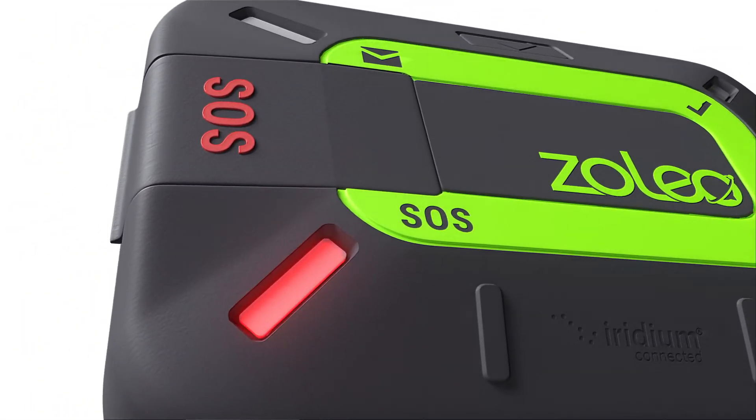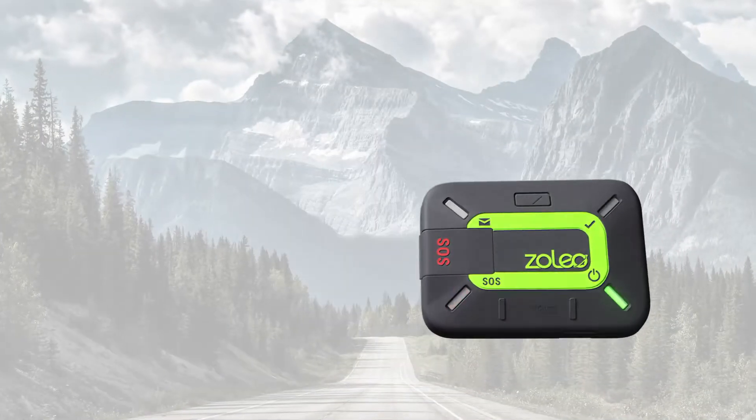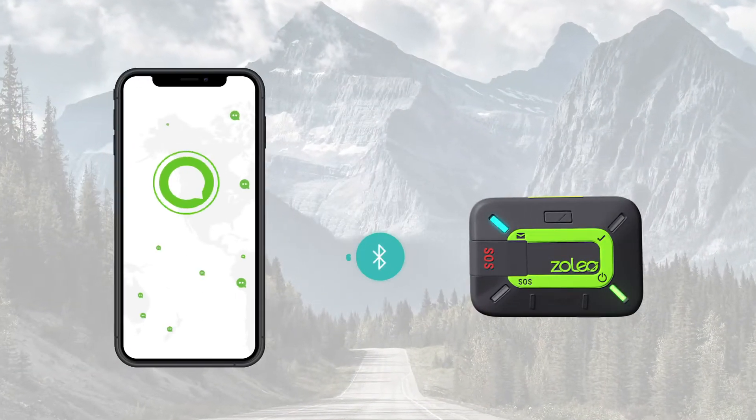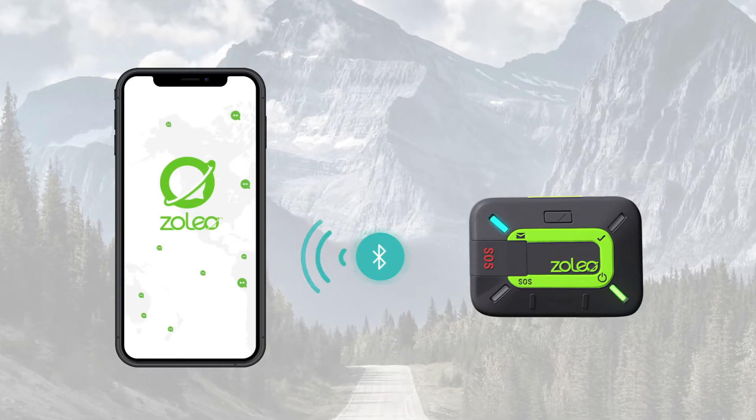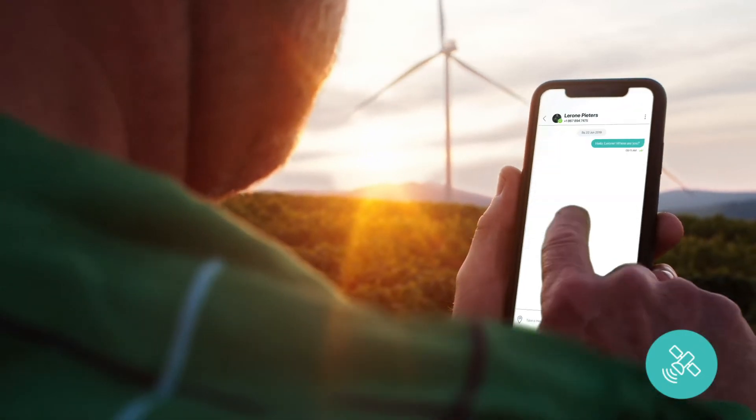Meet Xoleo, enabling seamless global messaging for smartphones. Xoleo is an innovative messaging system that connects with your phone to provide messaging that follows you in and out of mobile coverage. You can send a message to your contact's SMS number or email address.